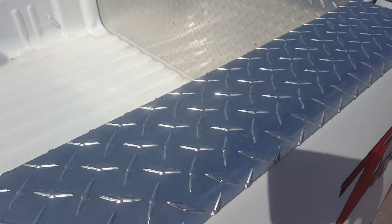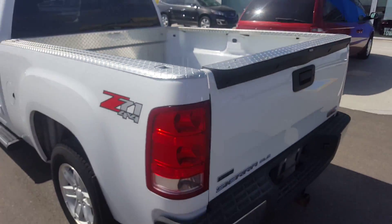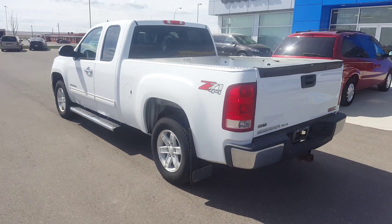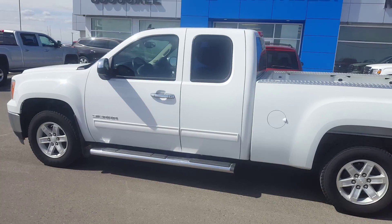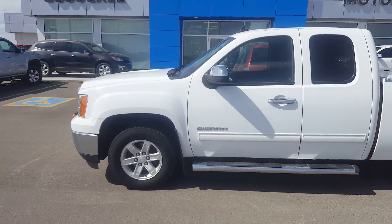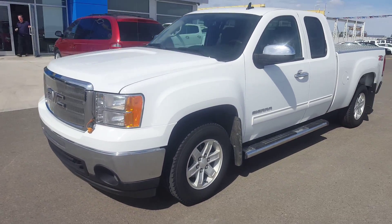Here's a quick view of the bed of the truck. It's a short bed. This is a Z71 edition. This truck is listed on our website for $24,900. Give us a call at 403-553-3311, or visit us on the web at scooglomotors.com.